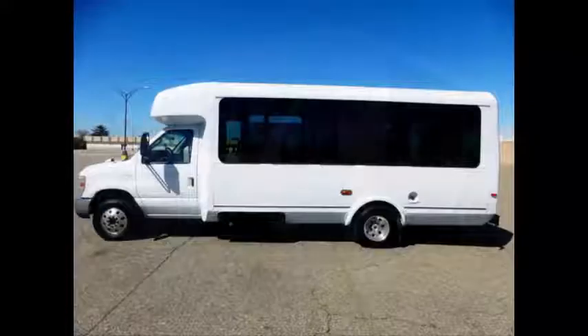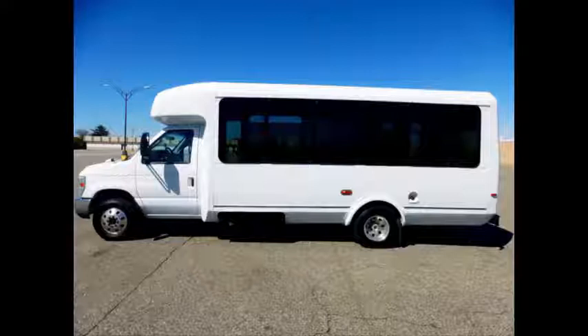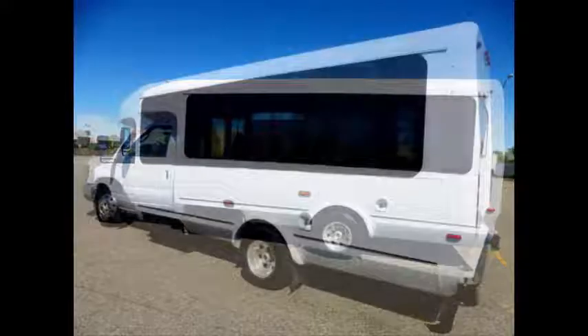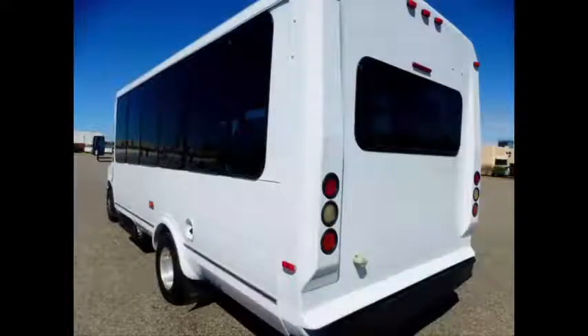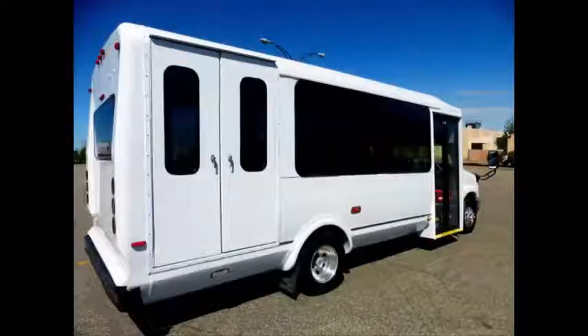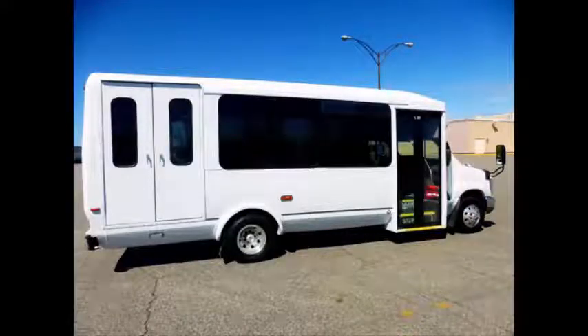This 2010 Ford E-450 Non-CDL Eldorado Shuttle Bus can accommodate 12 passengers in up to two wheelchair positions, including the driver. It has just been completely serviced, checked, and road tested. The exterior was just detailed for a great appearance, and the bus is in flawless condition due to a full repaint job. Exterior auxiliary lighting and 2T slider windows are included. DOT safety equipment is located throughout the bus, including a first aid kit and fire extinguisher in case of an emergency.